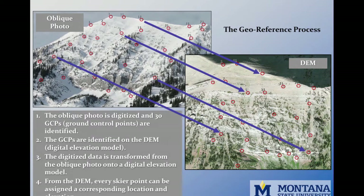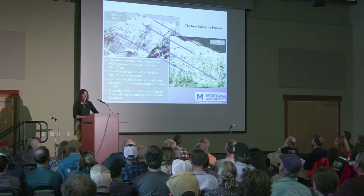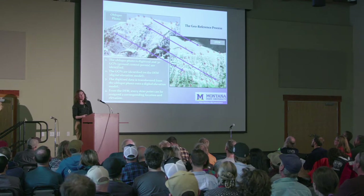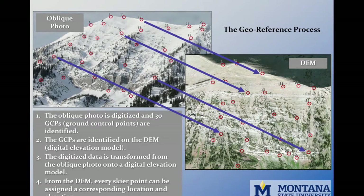To pull terrain metrics from the oblique photos, I essentially have to geo-reference skier points onto a DEM. From the oblique photo taken with the camera, I digitized the skier points and found a bunch of ground control points — the red circles — and identified them in both the oblique photo and the DEM. Using a transformation process, the skier points from the oblique photo are geo-referenced onto the DEM.